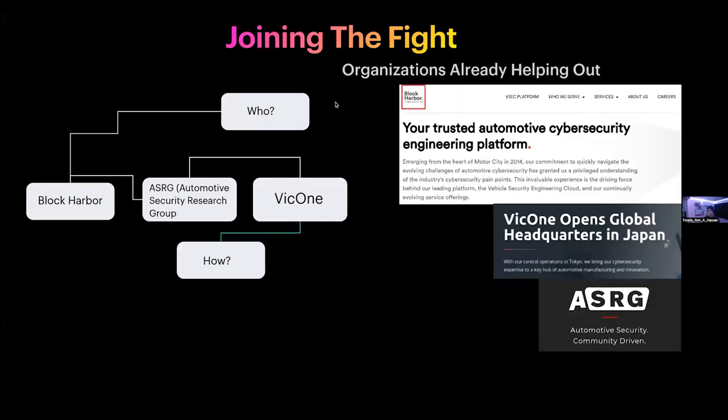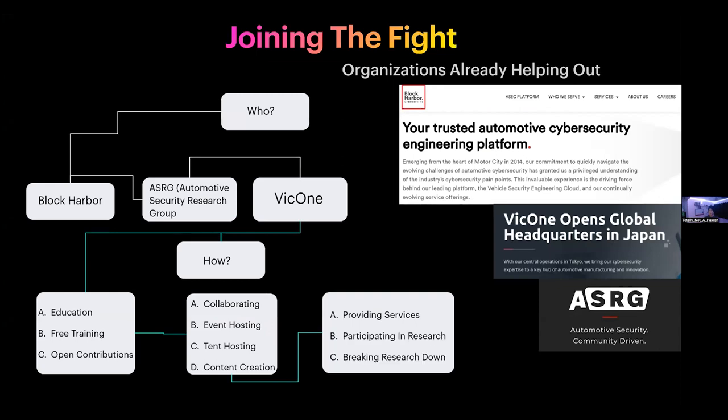We couldn't have gotten as far as we have without companies, corporations, and organizations coming together to produce research or create events to spread the idea of automotive cybersecurity. Some organizations you'll see throughout this presentation include Block Harbor Cybersecurity, the Automotive Security Research Group, and VIC One. The Automotive Security Research Group is a research community dedicated to automotive cybersecurity, with many people who present and host online webinars.